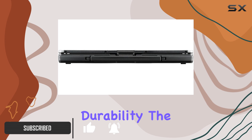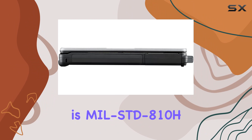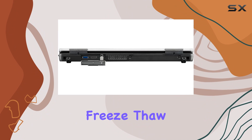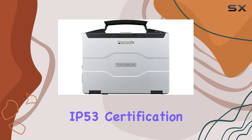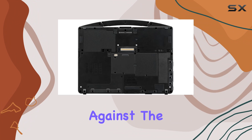First off, let's talk durability. The Toughbook 55 is MIL-STD-810H certified, meaning it can endure drops, shock, vibration, sand, dust, altitude, freeze-thaw cycles, extreme temperatures, and humidity without breaking a sweat. Its IP53 certification and spill-resistant keyboard further ensure its resilience against the elements.